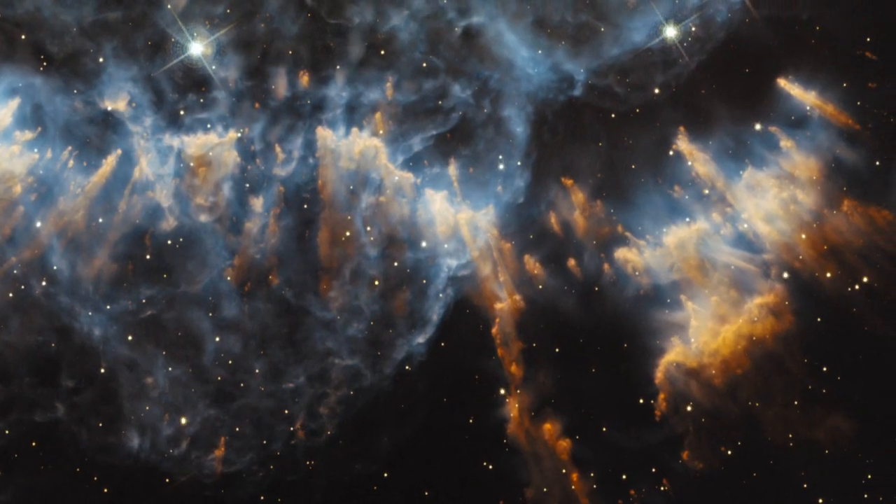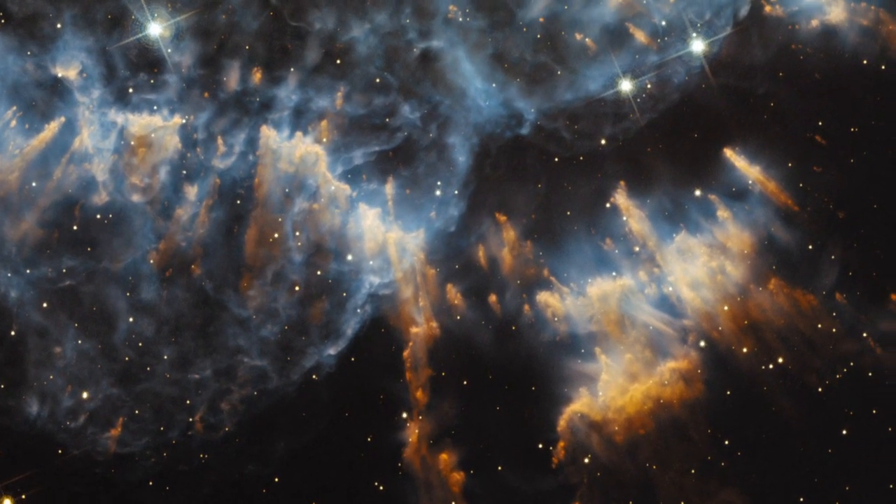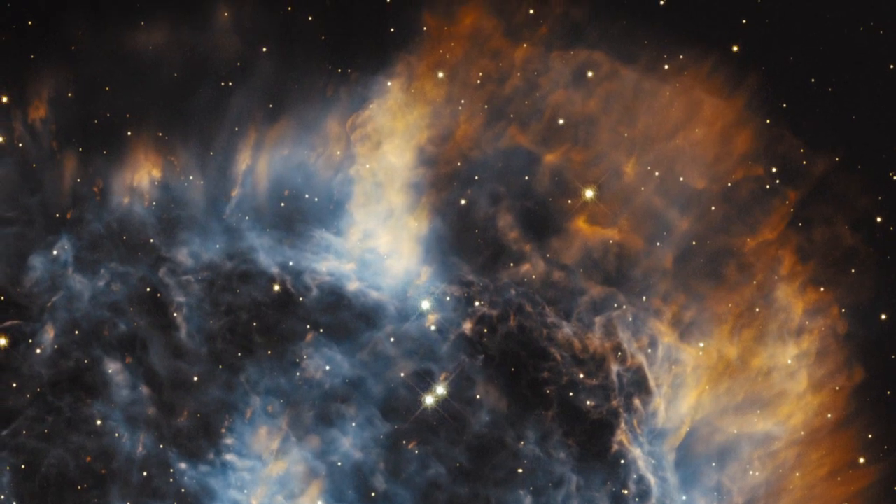Now if we zoom in close, which we can thanks to Hubble's high resolution, then we start seeing these very dense knots in the clouds of gas. Hubble has seen these before, most famously in the Helix Nebula. What's going on here is that the radiation from the dying star is carving these knots into shape, forming these glowing, bow-wave-like patterns, much like water flowing around a rock in a stream.